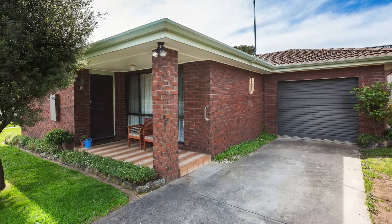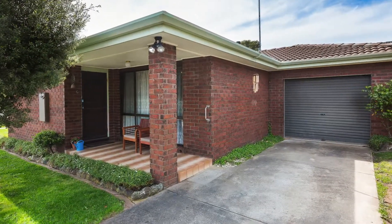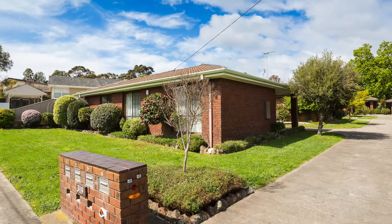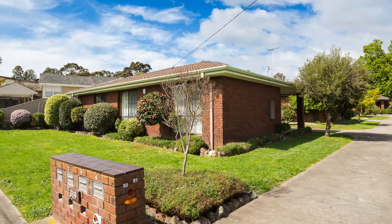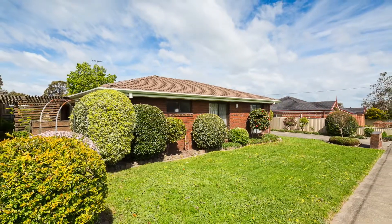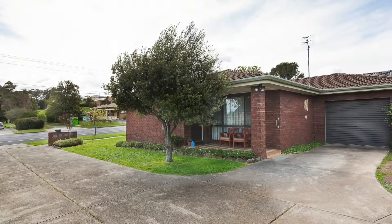1/319 Walker Street, Ballarat North. With professionals and retirees making up large percentages of the population in this sought-after Ballarat North area, this purchase would be an ideal investment to lease out or to retire in with confidence.